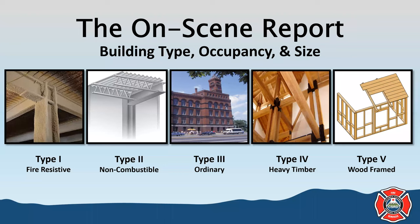Occupancy refers to what the building is used for — residential, commercial, industrial, etc. We also need to provide an approximate size of the building. Use something you know the size of — I use a hockey rink: a North American rink is 200 feet long by 85 feet wide. For height, we talk about number of stories. An example transmission: 'We have a Type 5 residential structure, two stories, 100 by 60.'